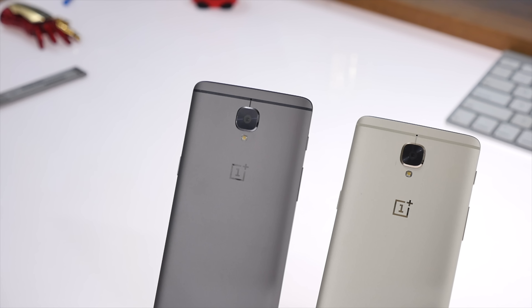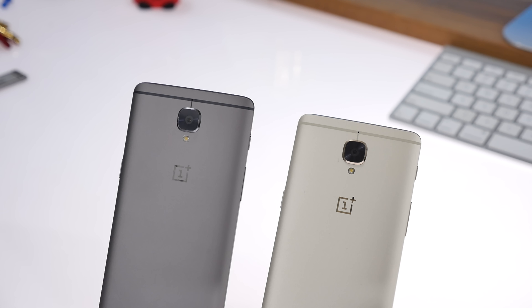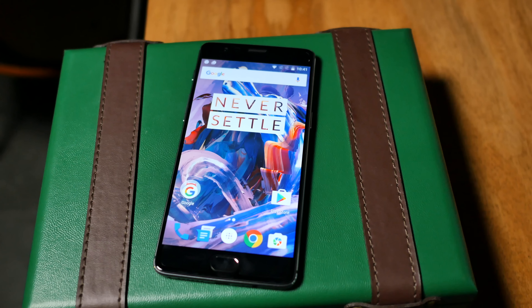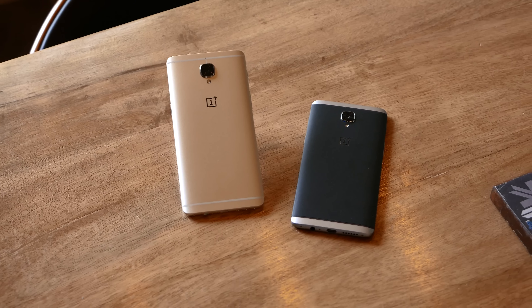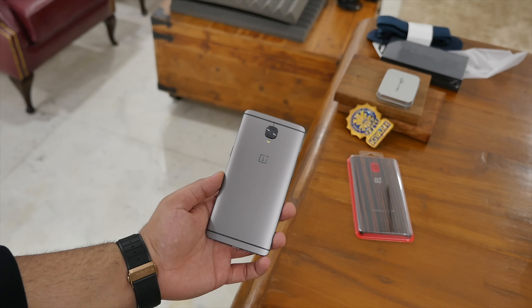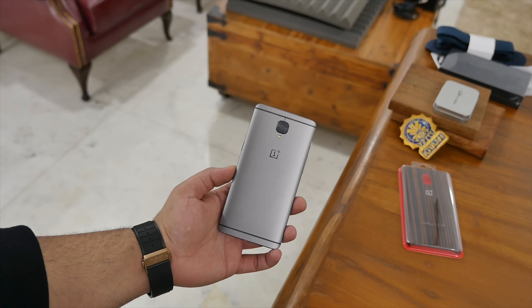They are identical in terms of size and also identical in terms of weight. The OnePlus 3T does come with a new gunmetal color, and the soft gold color remains the same as the one seen on the OnePlus 3. Hardware-wise, you also don't see a lot of difference. The OnePlus 3 has a 5.5-inch 1920x1080p optic AMOLED display, and so does the OnePlus 3T. The OnePlus 3 sports a Qualcomm Snapdragon 820 chipset, whereas the 3T gets an upgraded 821 chipset. You also get the same 6GB of RAM on both devices, but you do get bigger storage options on the 3T — where the OnePlus 3 is only available with 64GB storage, the OnePlus 3T gets 64GB and 128GB storage capacity.